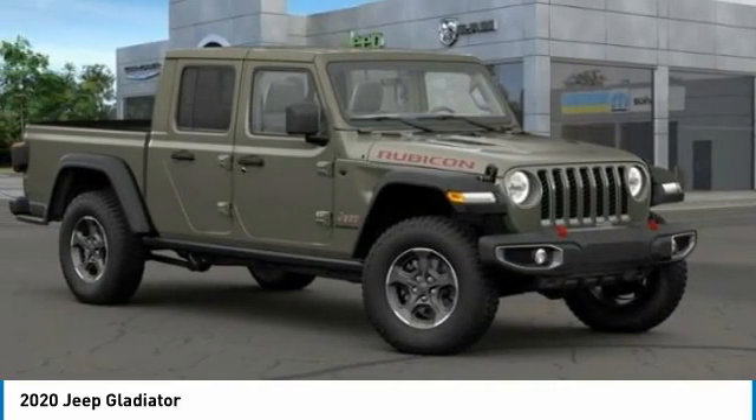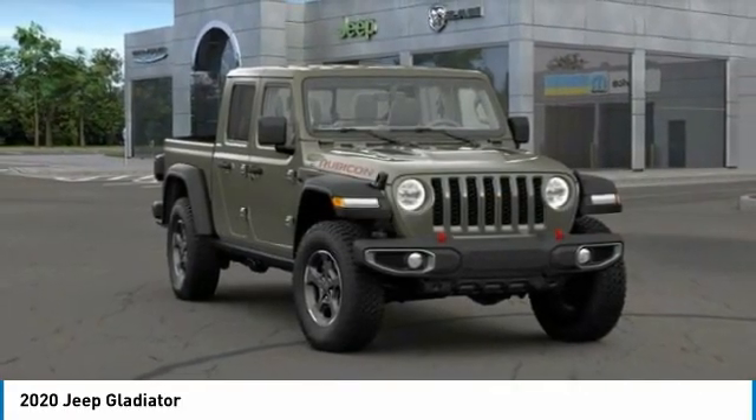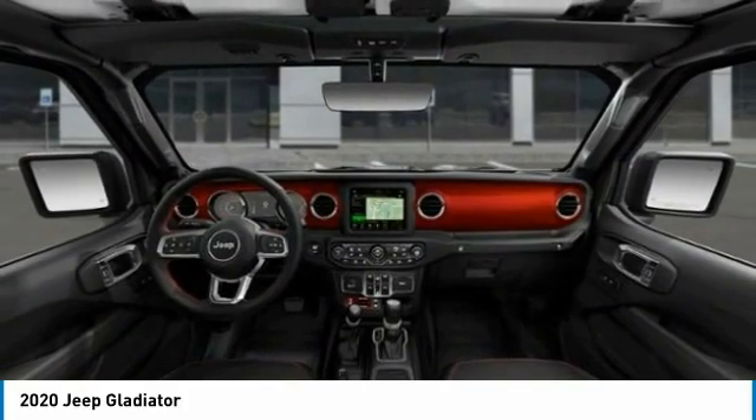Rollover protection system. This vehicle offers reliability and good looks at a great price, so come in and take a test drive today.